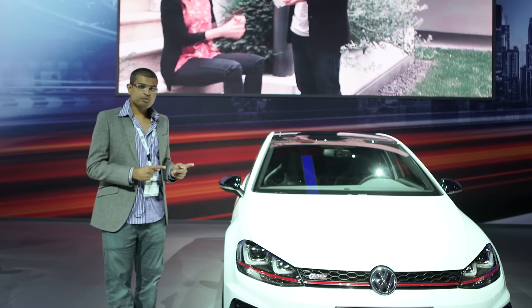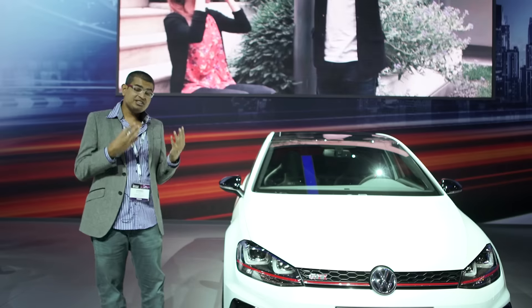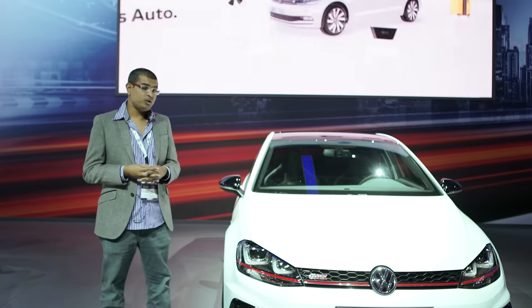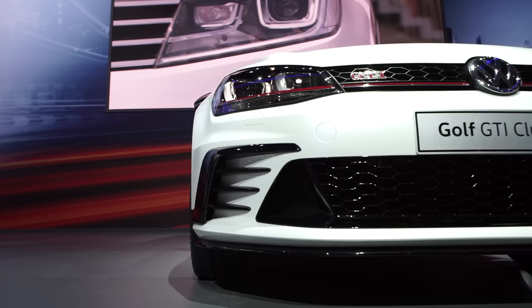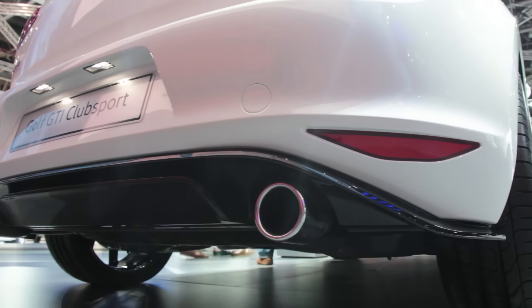This is the GTI Club Sport, and what you're looking at is the most powerful production Golf GTI ever made. How powerful? 265 horsepower from the 2-litre turbocharged engine, and it can actually do 290 brake horsepower for short periods of time. It's got exclusive wheels and a restyled front bumper, side sills, diffuser, and a pretty meaty rear wing.